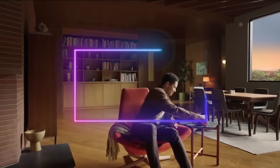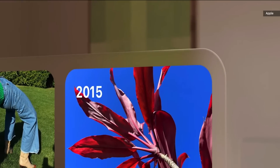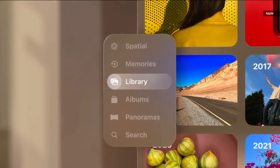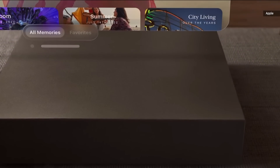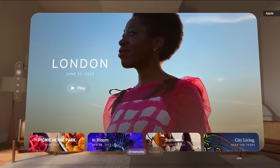Vision Pro is a new kind of computer that augments reality by seamlessly blending the real world with the digital world. The entire interface looks and feels truly present in your room. They have dimension, respond dynamically to light, and even cast shadows to help you understand scale and distance. It's easy to make apps any scale, even larger than life.